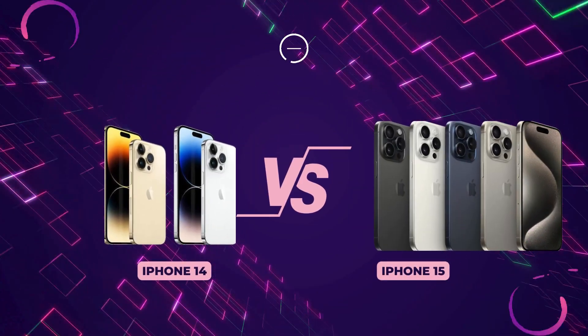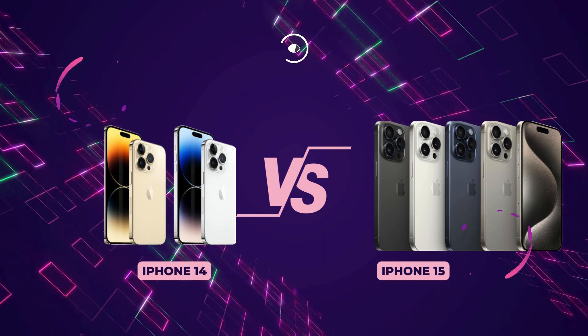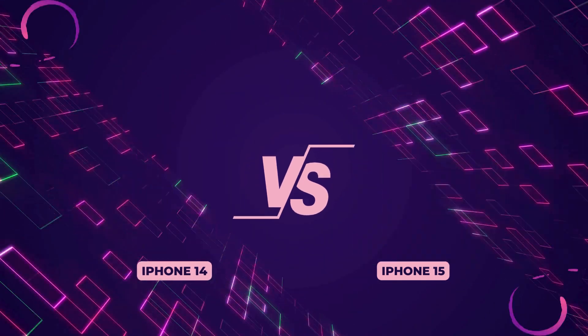iPhone 14 or iPhone 15? Which is the better choice? Is it worth investing in the iPhone 15? The answer will surprise you.